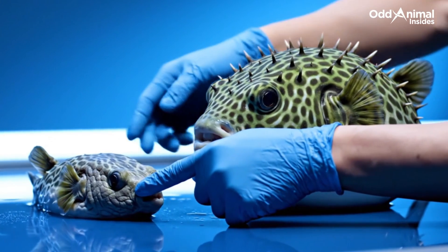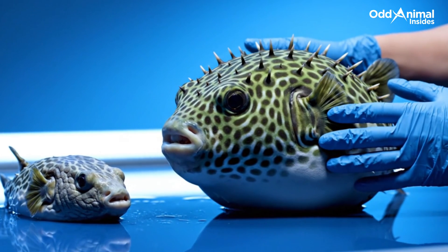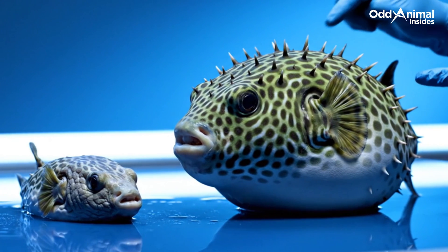The transformation is instant, from a small harmless fish to a perfectly round balloon of spikes — one of nature's most ingenious defense tricks.